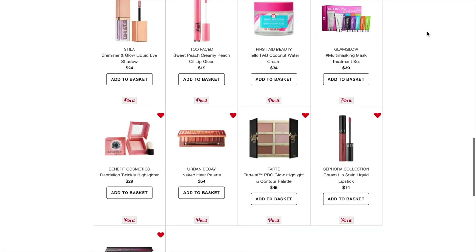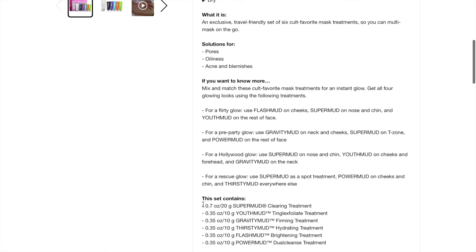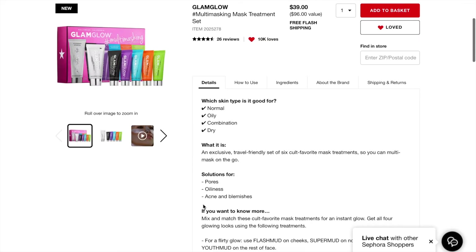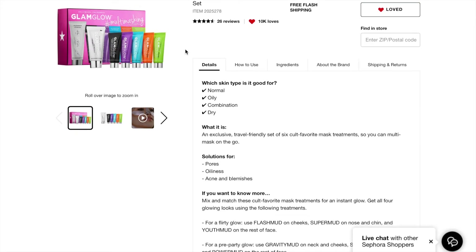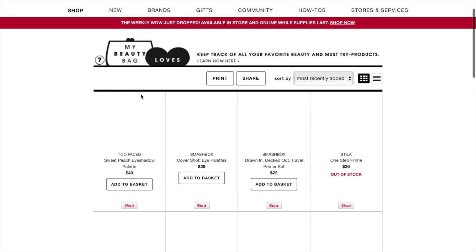Next is the Glam Glow multi-masking treatment set. You get a bunch of their masks — the Super Mud Clearing Treatment, the Youth Mud Tingle Exfoliate Treatment, the Firming Treatment, the Hydrating Treatment, the Brightening Treatment, and the Dual Cleanse Treatment. I feel like this would be so cool to try. I don't love Glam Glow's masks more than any other brand, but I'd love to try the set. It's $39, which is kind of expensive, but Glam Glow is expensive.